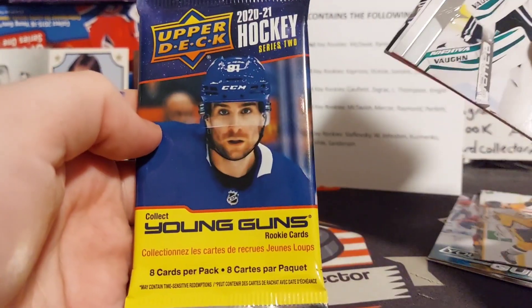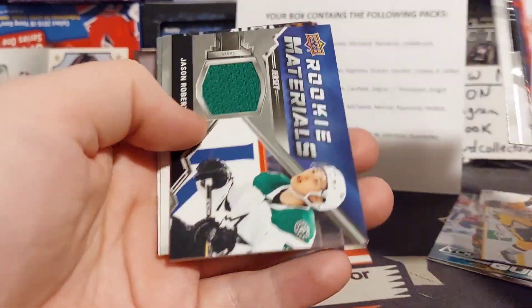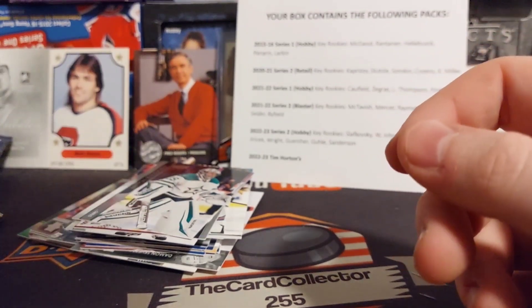Next pack is 2020-21. Looks like we got — actually that's really cool — we got a Jason Robertson Rookie Materials. Right on, that's kind of cool. We also got Lemieux, so a nice assortment of stuff there.